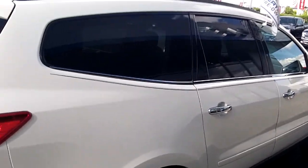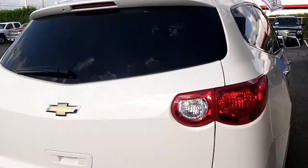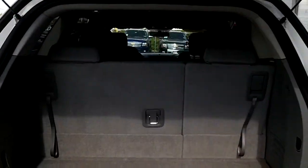Chrome door handles look great. Deep-tinted windows in the back give you security and privacy, and they keep your things cool in the summer — which is important, especially on a day like today when it's like 95 degrees out.